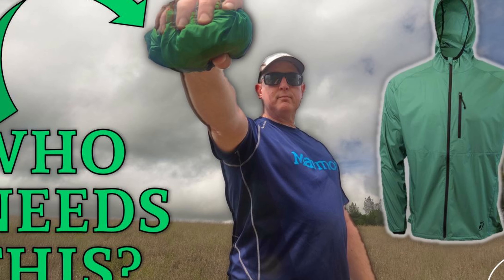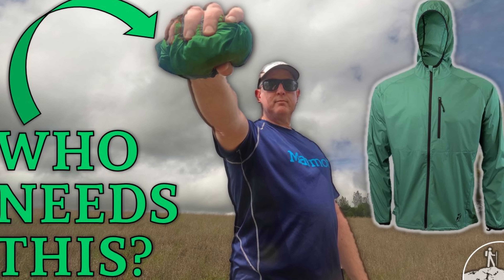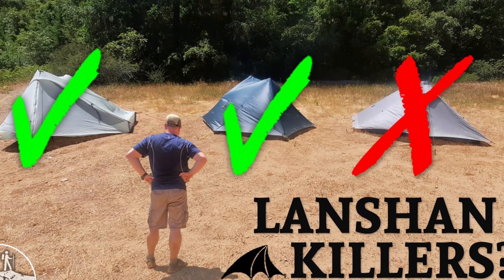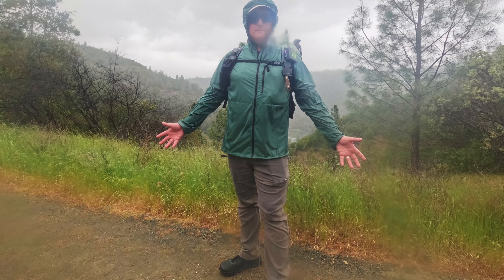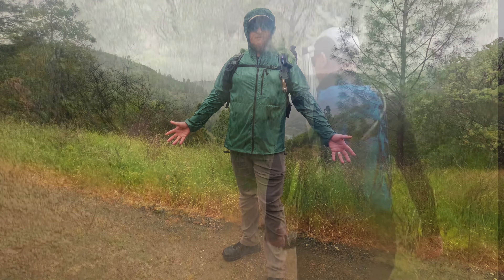As I've said in previous videos, Outdoor Vitals is really a hiking gear company for gear geeks. They put a huge amount of effort into their research, testing in real world conditions, and it shows in the gear that they make. In the past I have looked at clothing gear for the upper half of the body, and this time they sent me two pieces of clothing to start working on the lower half.